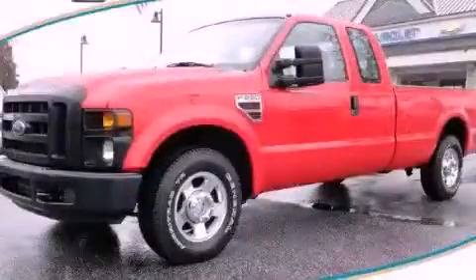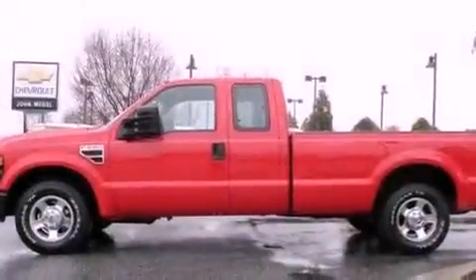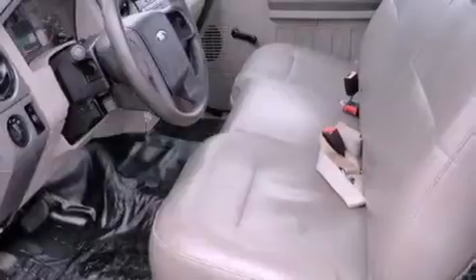This is a 2008 Ford Super Duty. Strong, durable, and dependable. It features a 6.4 liter 8-cylinder engine and a 5-speed automatic transmission.